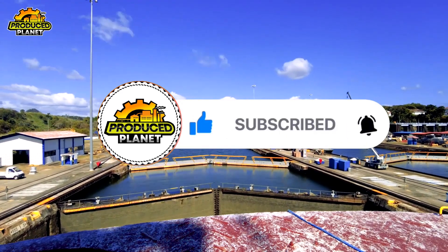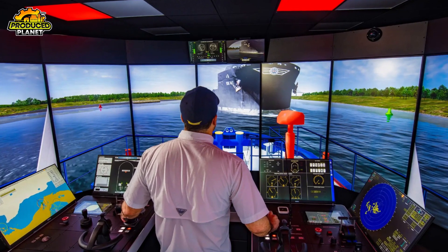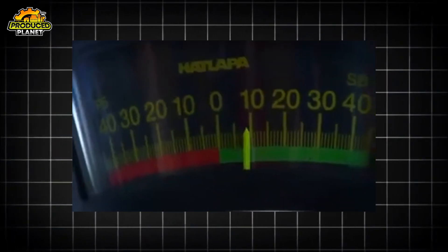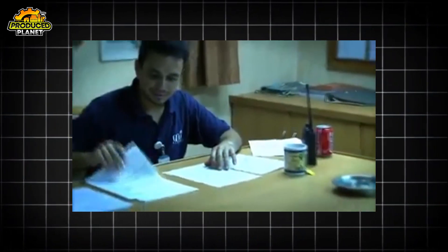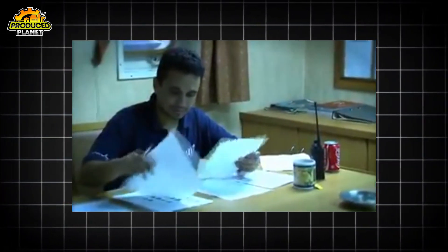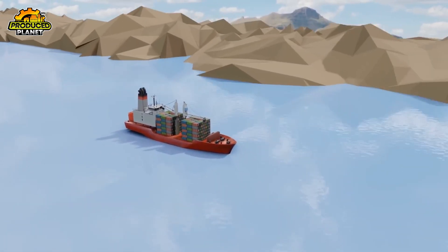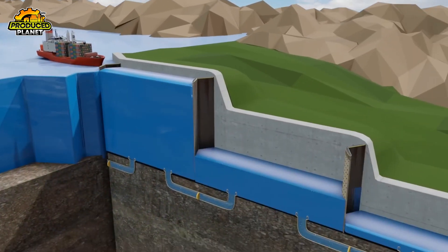Every ship that crosses the canal sails through this lake under the watchful eye of a Panama Canal pilot. These pilots are specialists who board each ship before entry and take over navigation from start to finish. After crossing Gatun Lake, the ship approaches the final stage: the Gatun Locks. These are the locks that bring the ship back down to sea level, with three chambers that together lower the vessel 85 feet.